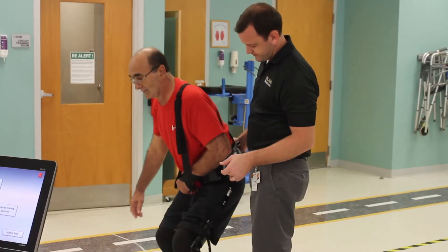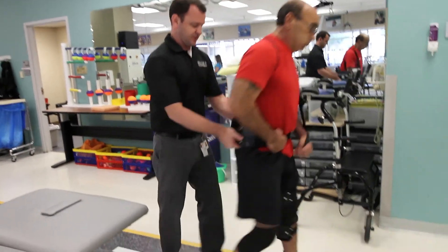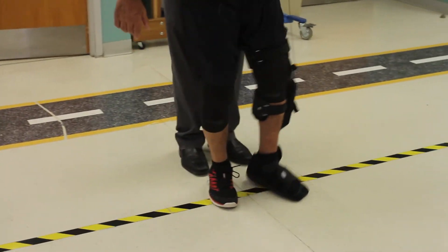When we first looked at the product we saw what it was intended for — swing assist as an exotendon for gait — but we also saw the challenges it can address: balance, forced weight bearing on the affected side, mechanics of sit-to-stands. With the versatility and the cost, it showed to be a really high value for us.